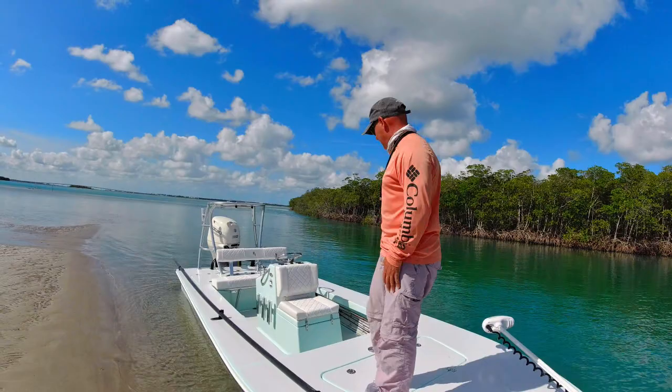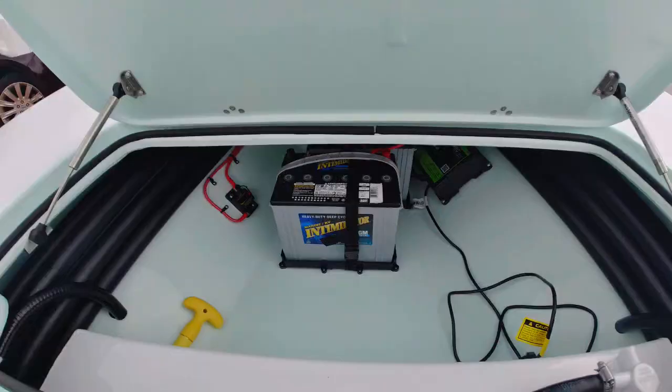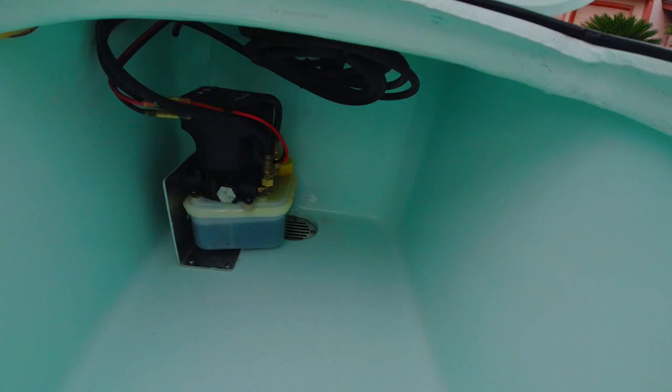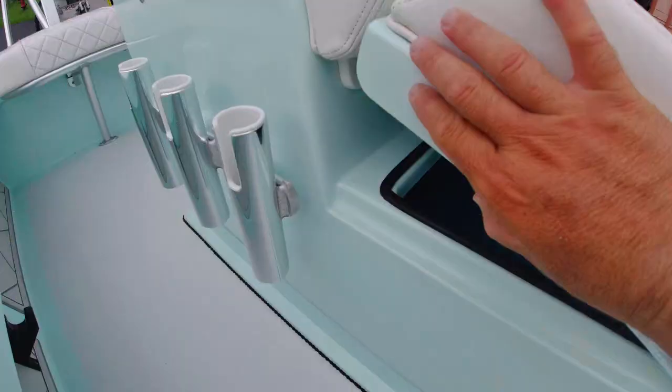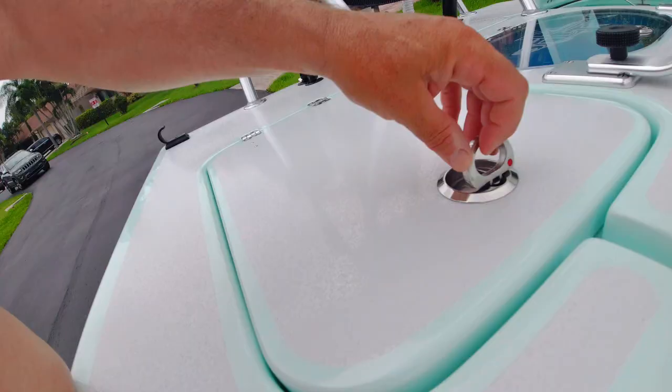The storage is absolutely unbelievable. These compartments lock and have very deep gutters — every storage compartment in this boat is bone dry. It doesn't matter if it's pouring rain or you crush through a huge wave, nothing in here gets wet. It's absolutely incredible; I'm not used to having such dry compartments.